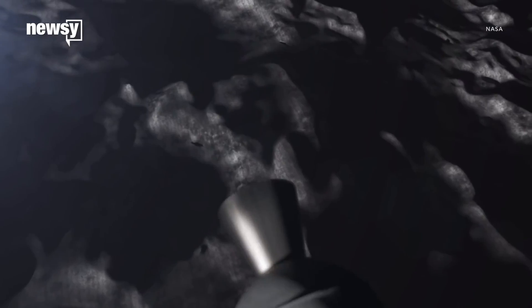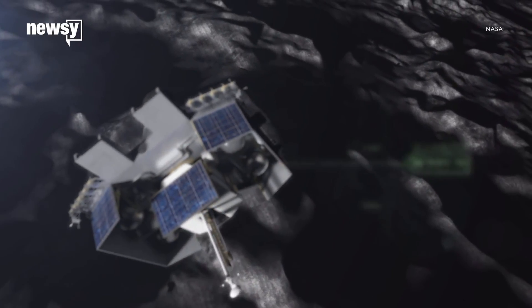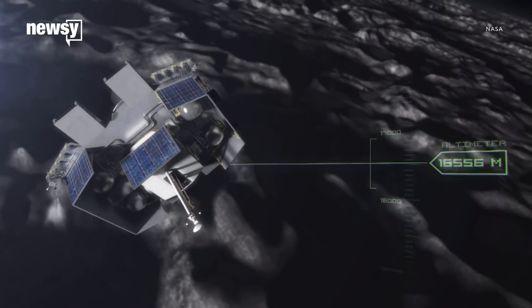Scientists say they discovered the ice deposits using data from NASA's Moon Mineralogy Mapper, and that these ice deposits might also be ancient.